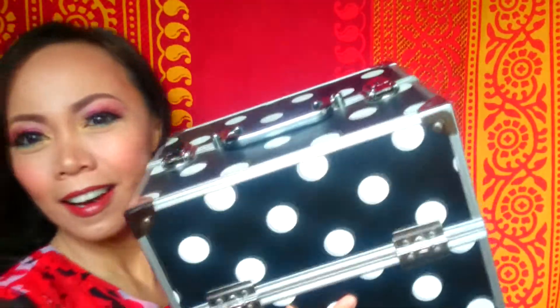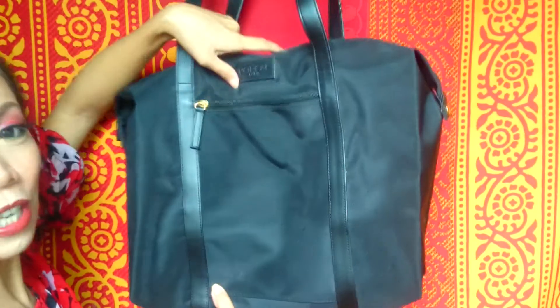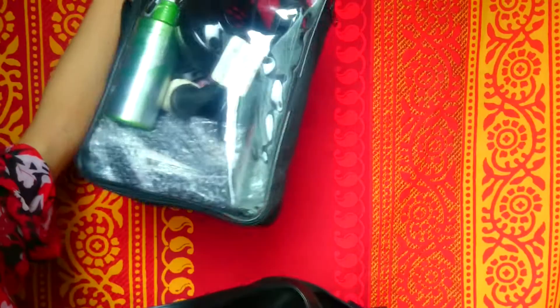Now I'm going to show you the bags that I partner with my makeup case. The one I showed you earlier is what I always pair it with. This is a L'Oreal makeup bag. Inside it I have small organizers — this is where I put my hair tools.